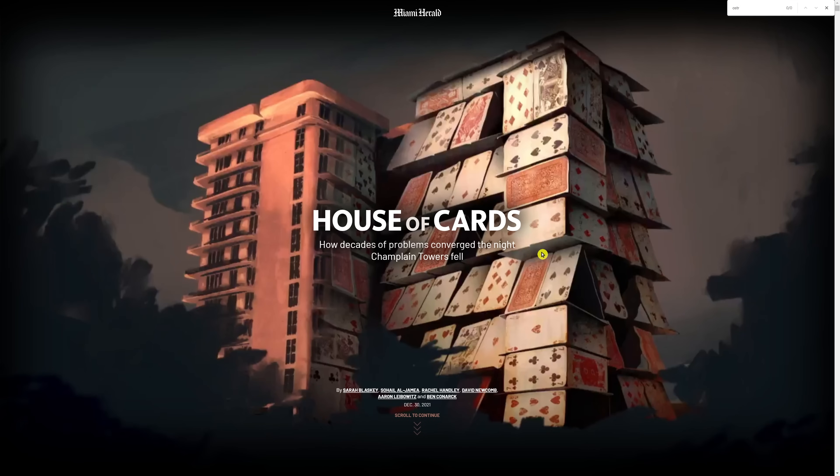Hi everyone, Jeff here and welcome back to the channel. Today I wanted to talk about this article that the Miami Herald put out called House of Cards. They just launched this last week on December 30th, the day before New Year's Eve, which is probably why many of you might have missed it and not seen it.